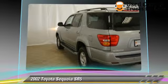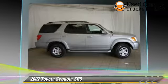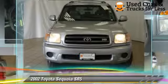Comfort and convenience features include power door locks, air conditioning, and leather seats. Give us a call to schedule your test drive today.